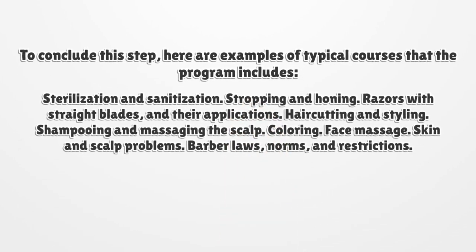To conclude this step, here are examples of typical courses that the program includes: sterilization and sanitization, stropping and honing, razors with straight blades and their applications, hair cutting and styling, shampooing and massaging the scalp, coloring, face massage, skin and scalp problems, barber laws, norms, and restrictions.